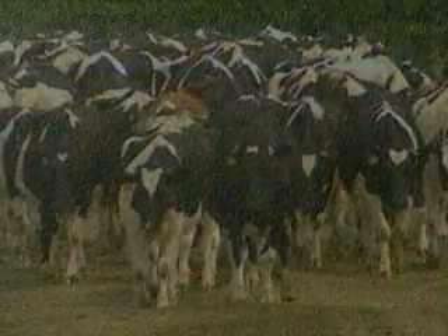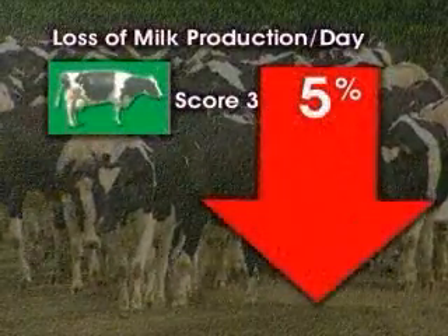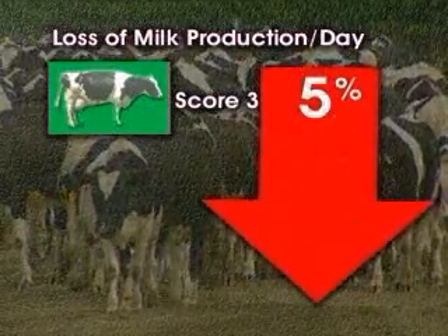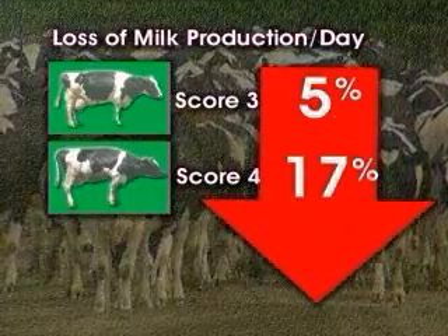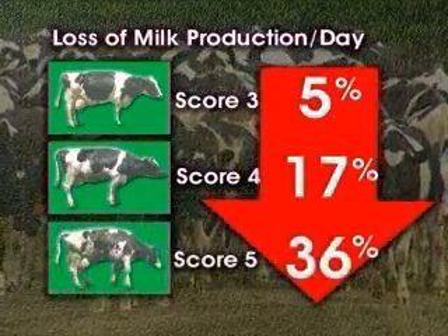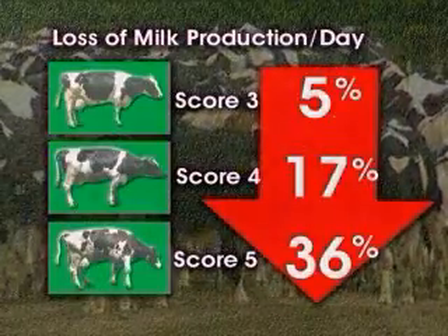Lameness in your cows has many associated costs. Research indicates that a cow with a locomotion score of three is losing five percent of her milk production per day, a score of four is losing 17 percent milk production per day, and a score of five is losing 36 percent of her daily milk production.